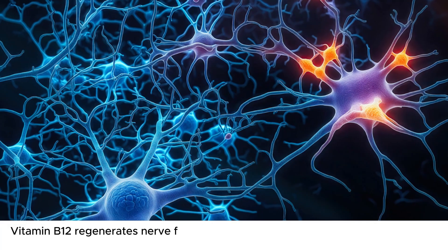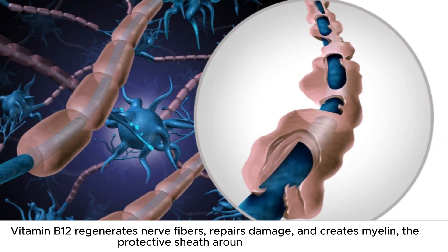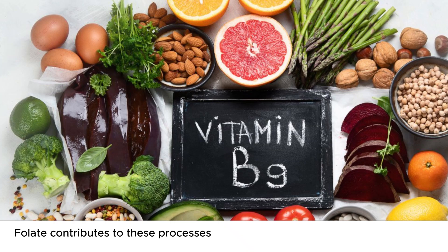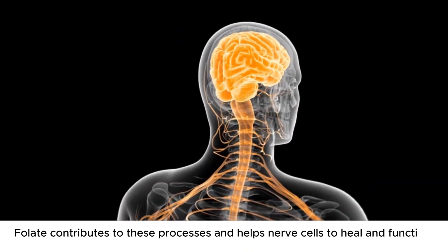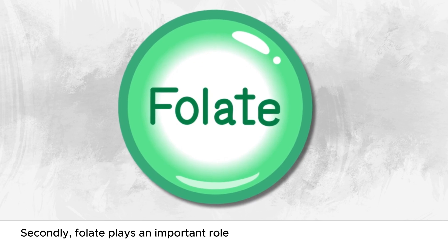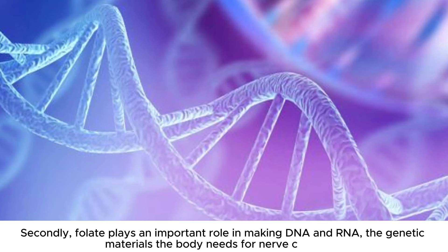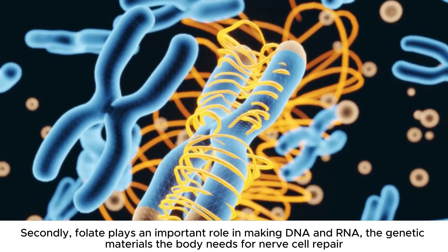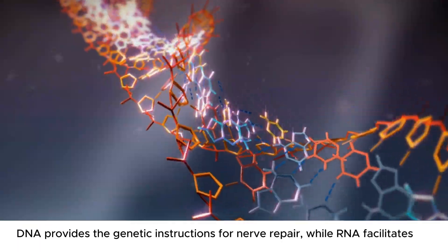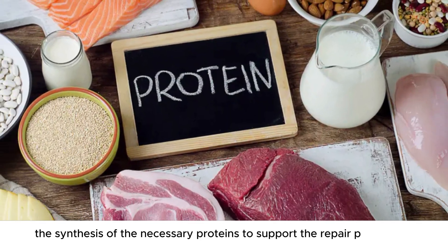Vitamin B12 regenerates nerve fibers, repairs damage, and creates myelin, the protective sheath around nerve fibers. Folate contributes to these processes and helps nerve cells to heal and function efficiently. Secondly, folate plays an important role in making DNA and RNA, the genetic materials the body needs for nerve cell repair. DNA provides the genetic instructions for nerve repair, while RNA facilitates the synthesis of the necessary proteins to support the repair process.